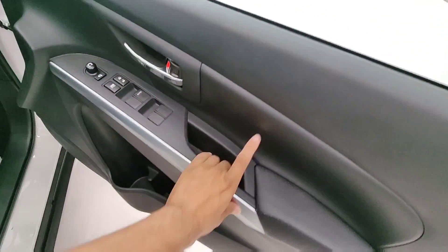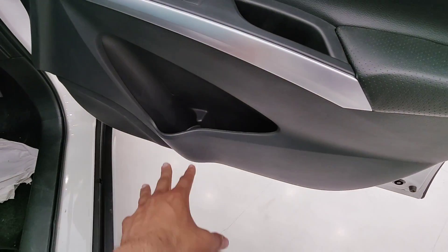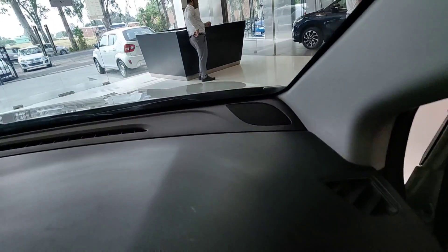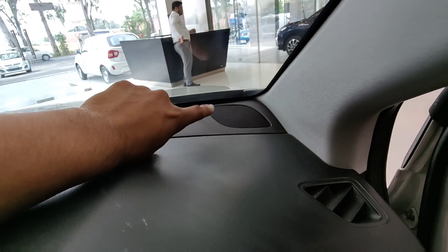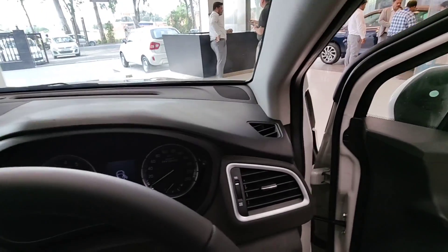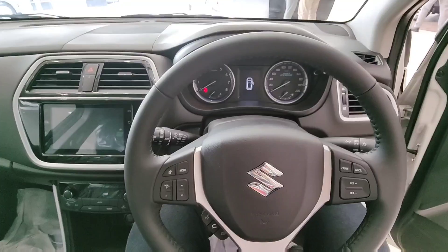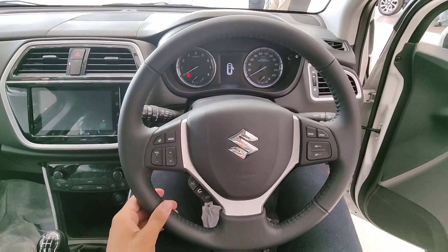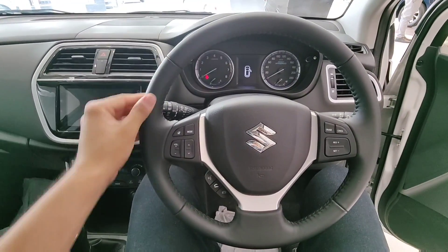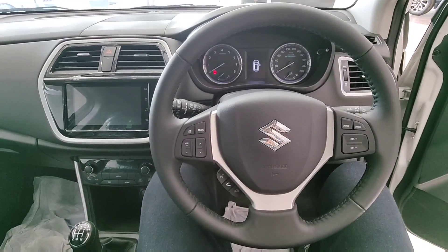On the driver's door, you get soft-touch material, power window controls, a water bottle holder, and speaker placement. The seat belt is positioned at the A-pillar. The steering wheel has leather stitching, and while a flat-bottom steering wheel is not available, it feels good in hand. You get mounted controls for cruise control and voice commands.